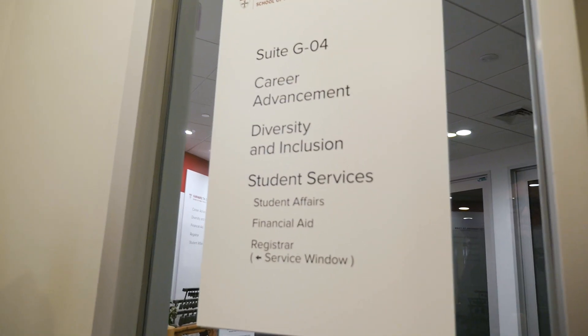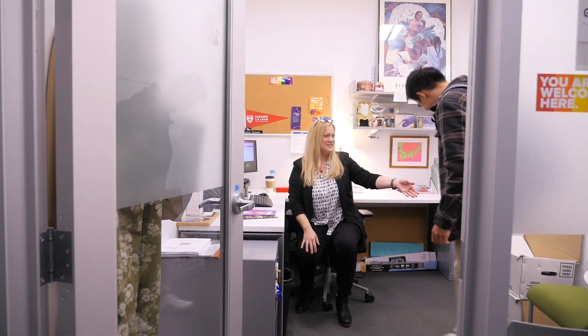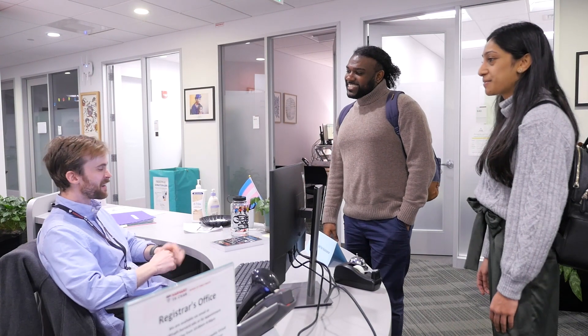The ground floor is home to the Office for Student Services, which offers help with financial aid, class registration, disability services, and much more.